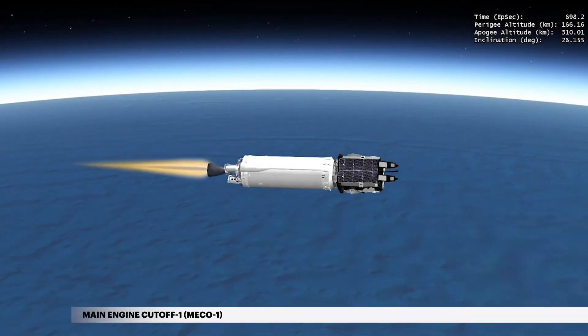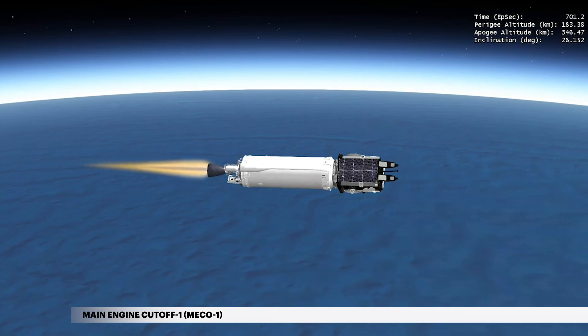At 11 minutes 42 seconds, cutoff of the Centaur main engine, or MECO-1, occurs.